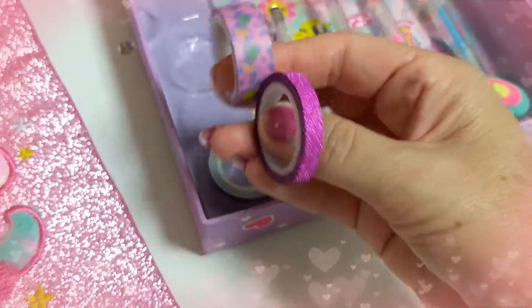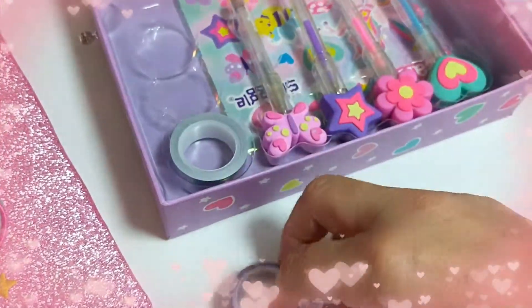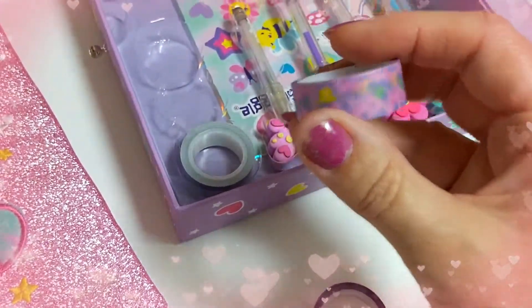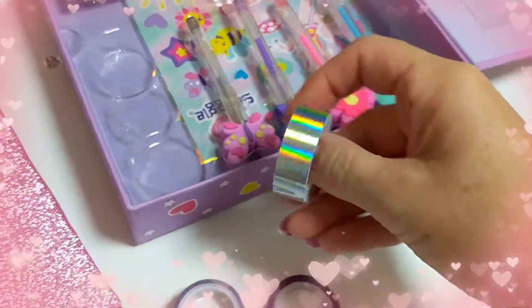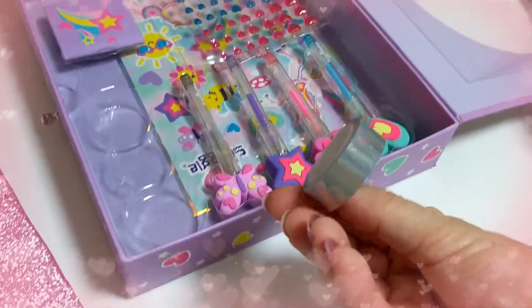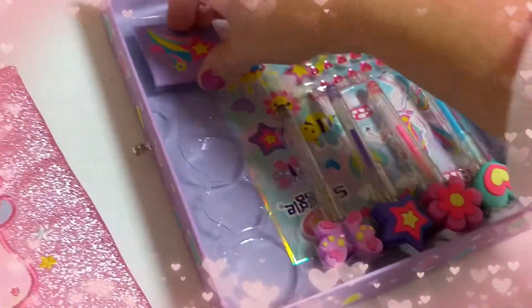We've got some cute washi tapes - look, there's a pink glitter one. What's this one? A leopard print. And some silver holographic. Look at over here.